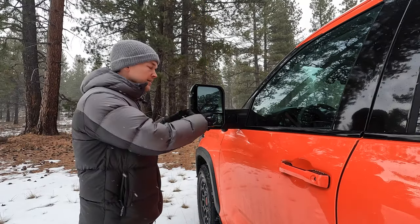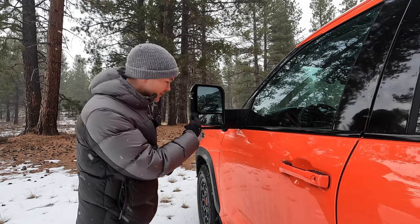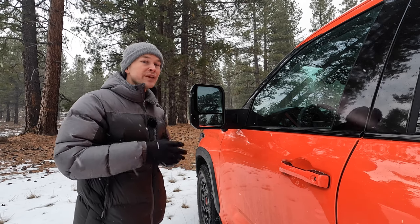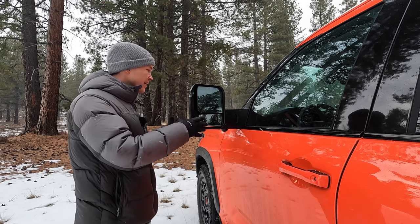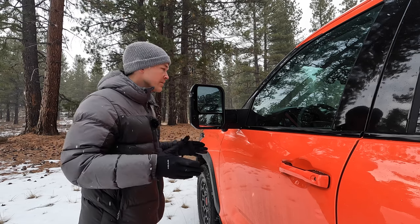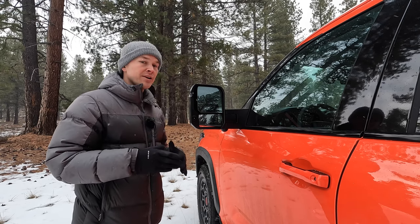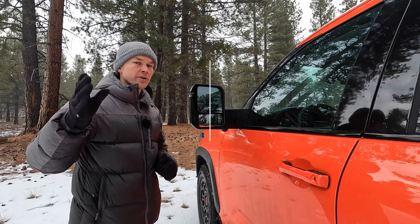If you do a lot of towing, these optional tow mirrors could be quite handy. We get two pieces of glass giving you different views, a little light that illuminates the ground, and they're also power extendable. That would be really nice for frequent towing, but I don't think it's worth the trade-off because they look like elephant ears — they're way too big and bulky. You get a lot of wind resistance and they make the vehicle a lot wider, so I find myself having to retract them to fit into tight parking spaces. If I were to get a TRD Pro Sequoia, I would definitely go with the standard mirror, which I feel is still plenty large enough to see what you're towing.